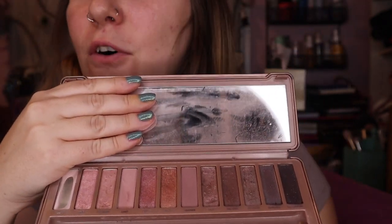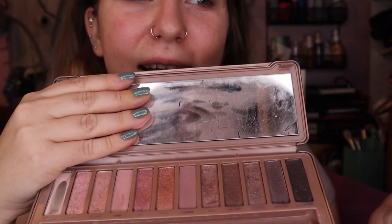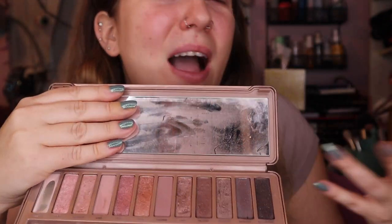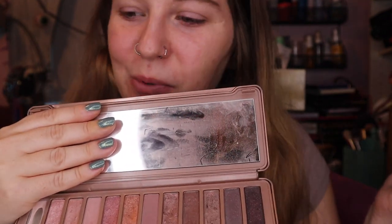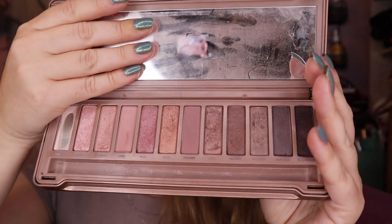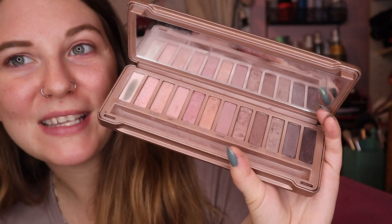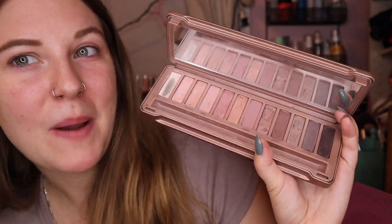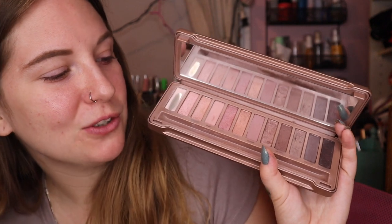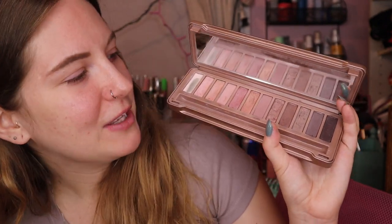I know some of that is the fault of it being like eight years old, but I also know that the quality I was happy with at that time is not the same quality that I would expect at this point in my life. So I want to see how my today version of this palette compares to my many-years-ago version of this palette.